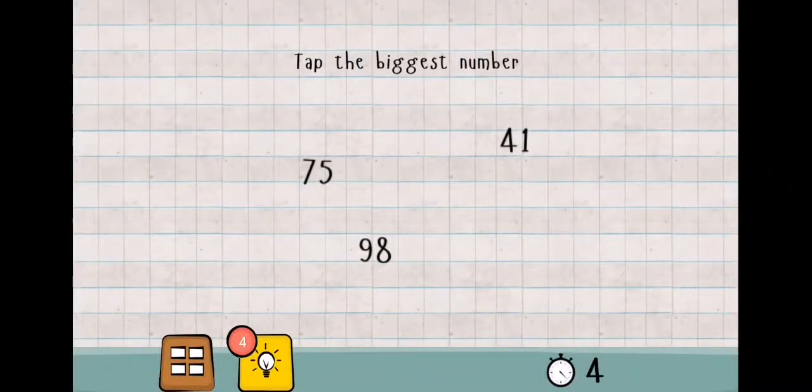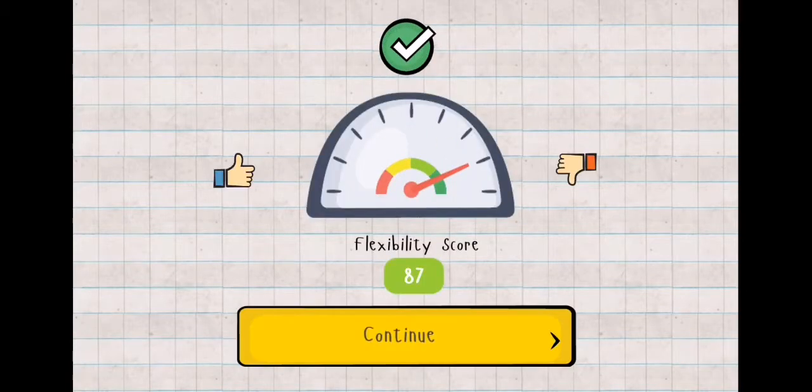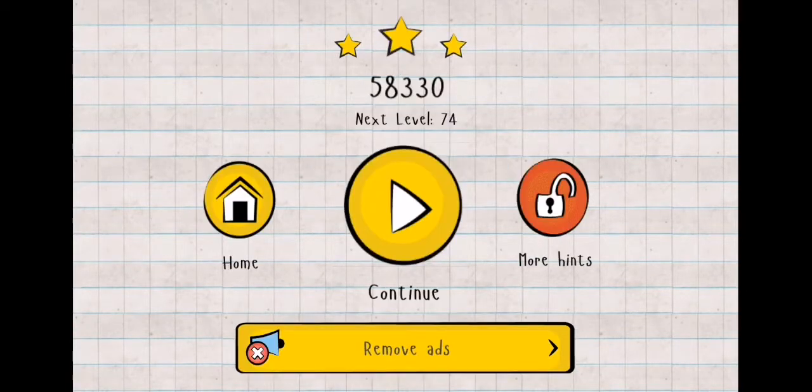Logic Master One, Level 73 — tap the biggest number. Tap on this. Okay guys, this level is complete! We are back in the next level.